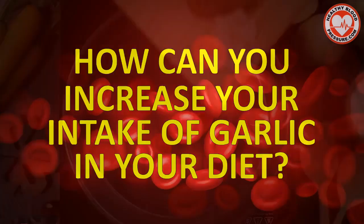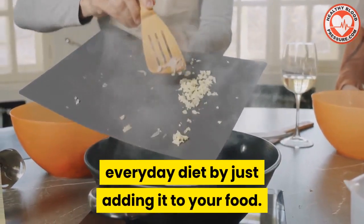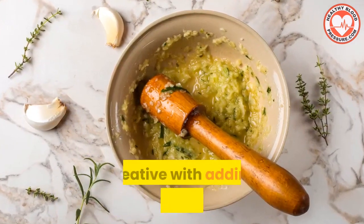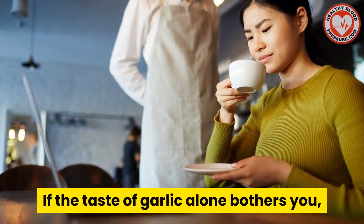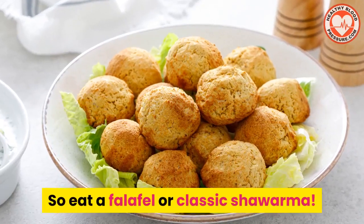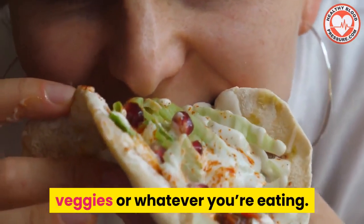How can you increase your intake of garlic in your diet? Garlic is one of the essential ingredients for a lot of commonly cooked meals. It's pretty easy to add more garlic to your everyday diet by just adding it to your food — in sauces, stews, or minced on pizza or salad dressings. You can also warm up a cup of garlic tea. If the taste bothers you, mix it with honey and mint to make it taste better. Mediterranean food usually contains loads of garlic, so eat a falafel or a classic shawarma. You can also use garlic powder as a seasoning on meat, potatoes, veggies, or whatever you're eating.